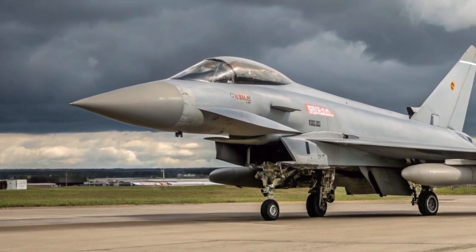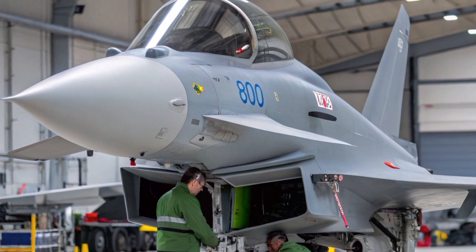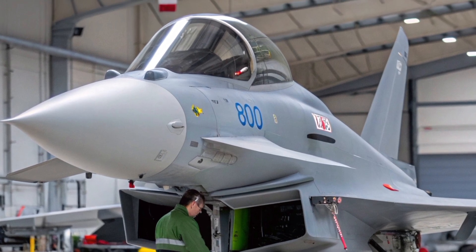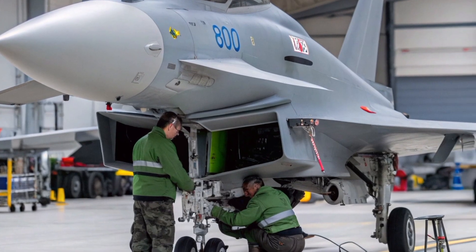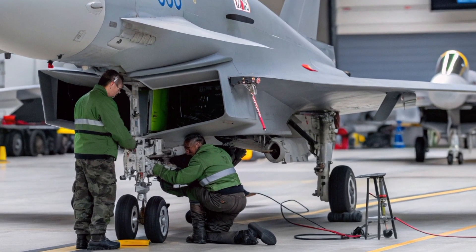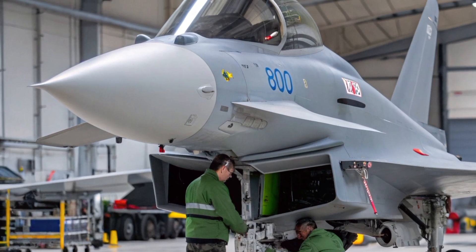But it's the avionics and electronics that define the 2026 model. The new radar, the Captor Active Electronically Scanned Array, gives pilots a wider field of view and faster target tracking. It's a major leap forward in how the Typhoon detects, tracks, and engages threats in crowded airspaces.